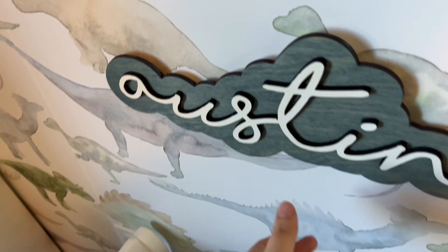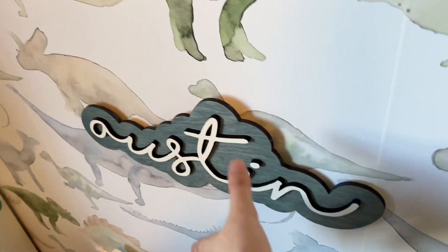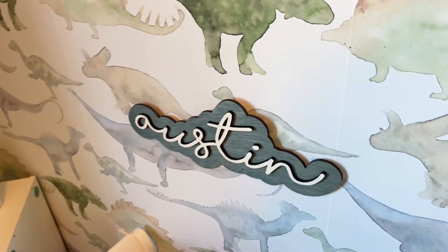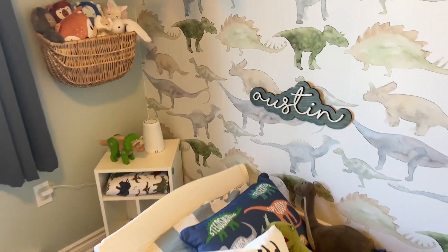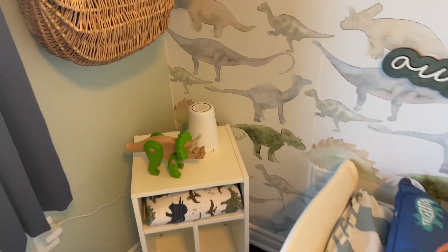I'm obsessed with these name signs. I have one in this room as well as my other son's room in a different font. I hang everything with a velcro strip and a command strip — that's pretty much what everything is hung up with in my house.